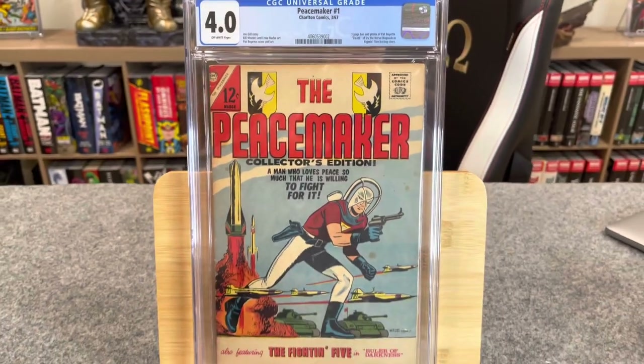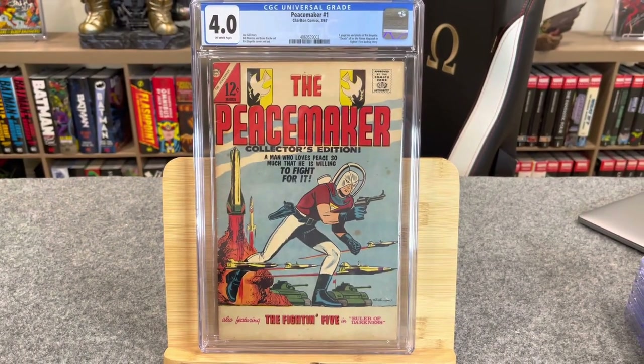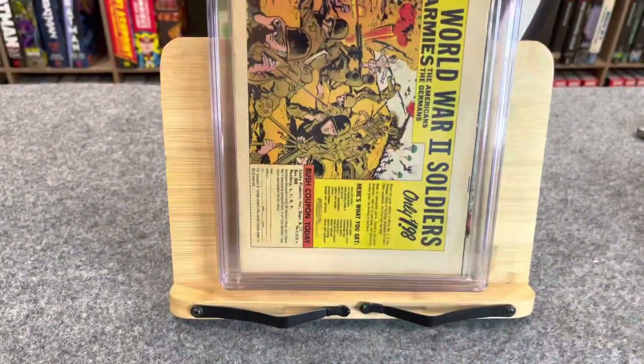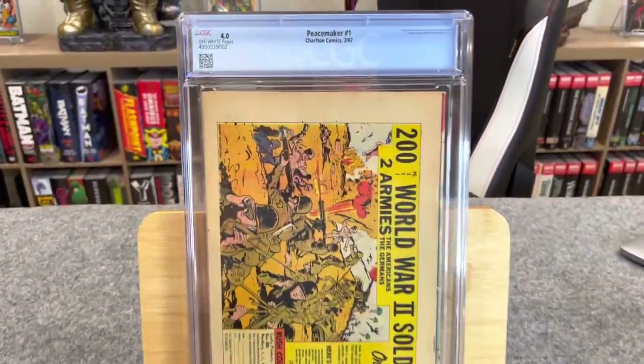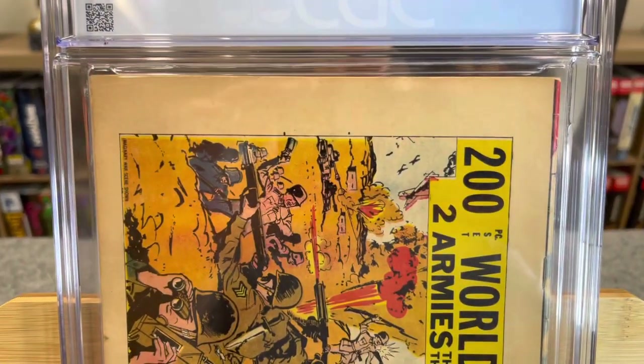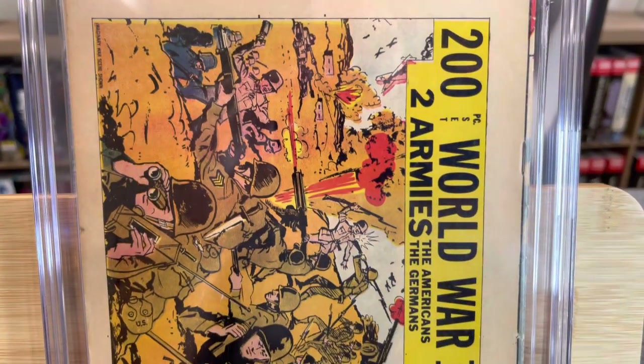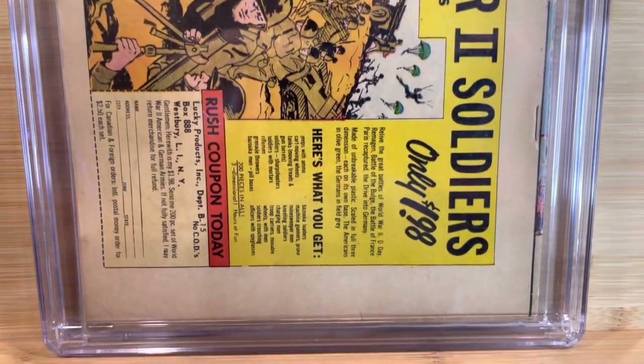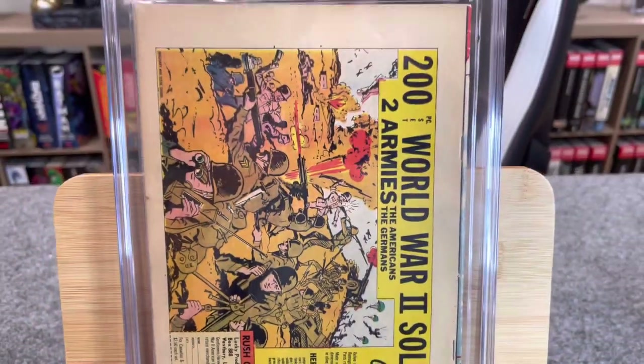The reason you get this book — the first appearance of Peacemaker is in the Fighting Five book, but he's not on that cover. This is the first Peacemaker cover and his first solo series, so this is the go-to book. I didn't know how to really grade it. Obviously it has staining on the front that's not coming out, and overall the book is kind of tanned.